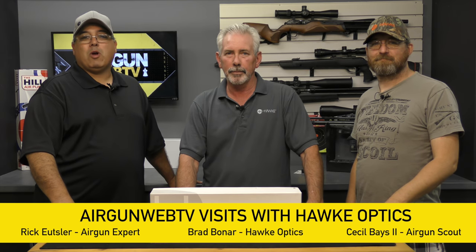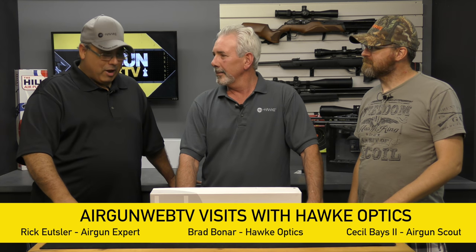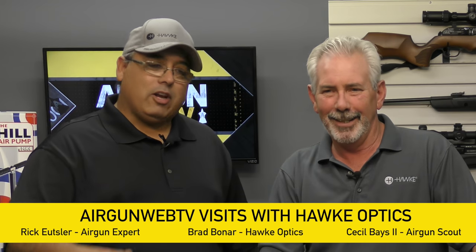Hello everybody, my name is Rick Utson with Aragon Web TV, and I'm Cecil Bazie, the Airgun Scout. Today we have Brad from Hawk Optics here in the studio. Brad, it's really good to see you, man. Very nice to be here in the studio with you. First trip out — it's just awesome having you here.